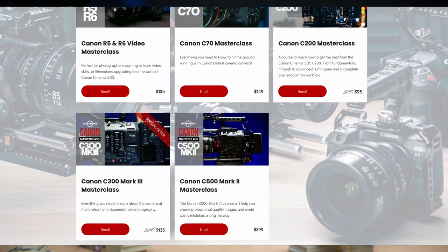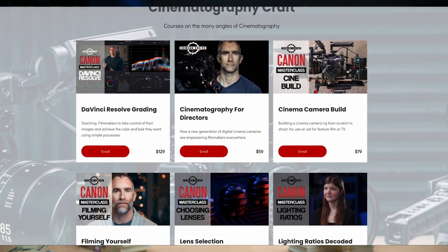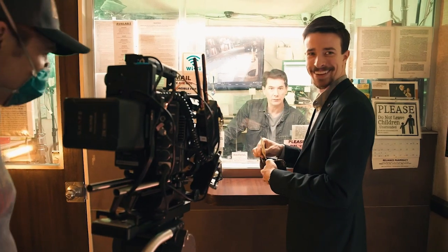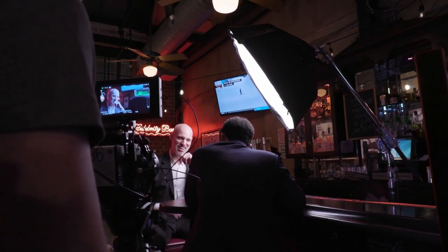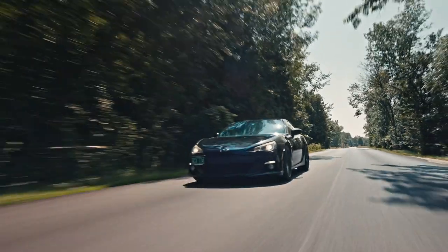If you're interested in more tips like this, go to canonmasterclass.com. I have over 20 videos there, all much longer than my YouTube content, dealing with camera, lighting, cinematography, and directing. You can buy each course separately, or stream the entire site for just $14 a month.